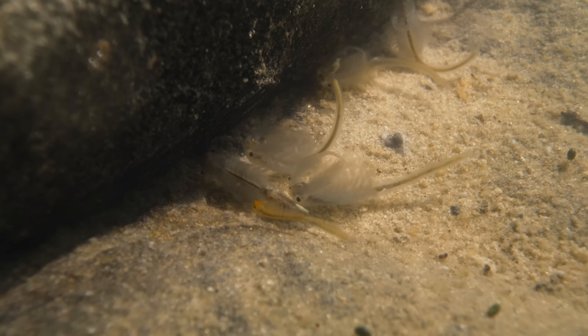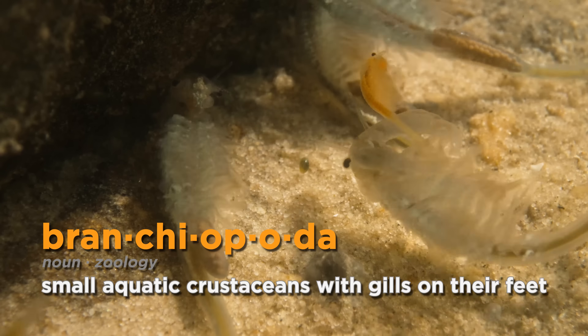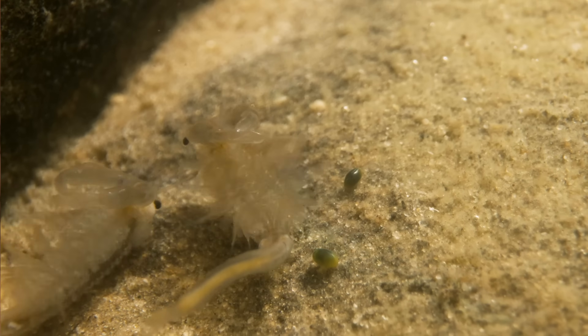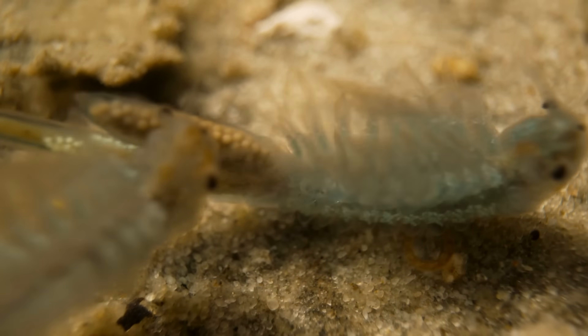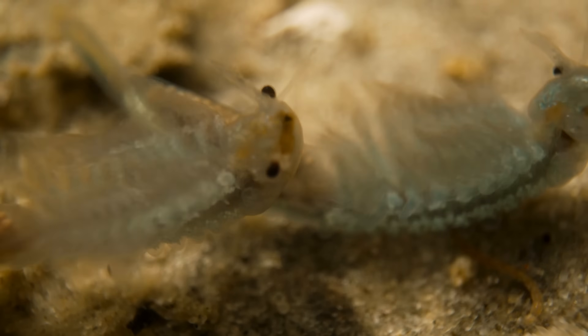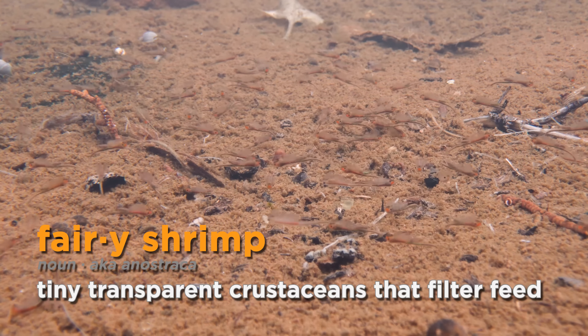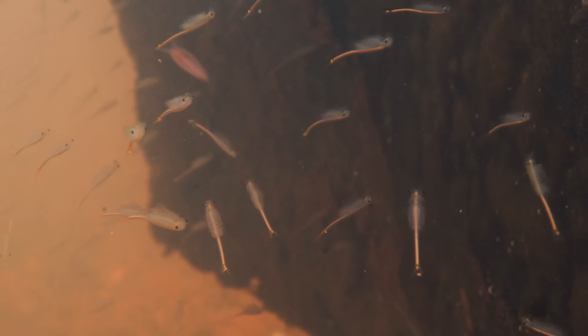There are a lot of species in the potholes, but the crustaceans are really my favorite. Fairy shrimp, tadpole shrimp, and clam shrimp are in a group called the Branchiopoda — "branch" meaning gill and "poda" meaning foot. They actually have their gills on their legs, so they have gill feet. The fairy shrimp are really neat because they're very numerous — you can have thousands in a pool. They move around, not necessarily in concert, but they do kind of follow the same path.